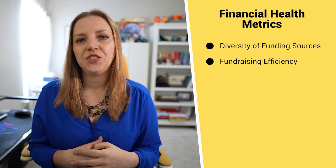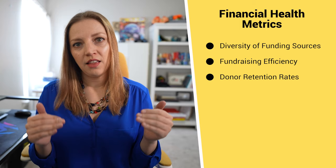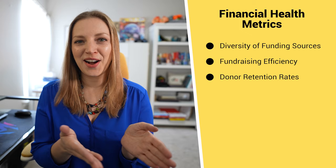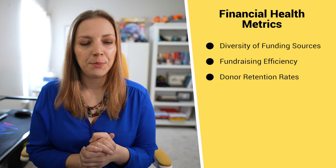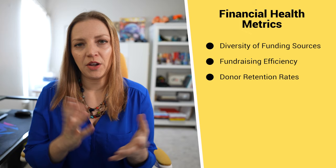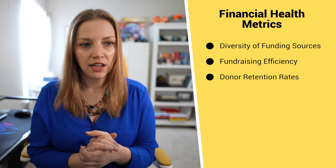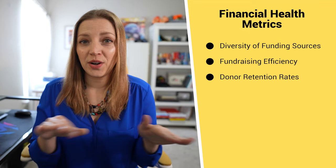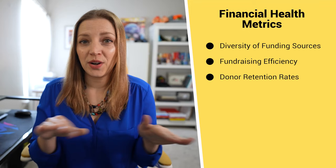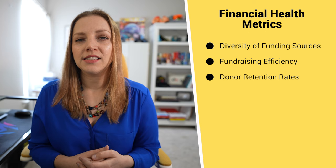The third metric is donor retention rates. It is cheaper to keep a donor than to acquire a new donor. A great way of measuring this would be how many of your donors are donating every year for multiple years in a row — something like 75% of our donors are donating three-plus years in a row. If you find that your donor retention numbers are low, analyze how you're engaging donors throughout the year. Are you keeping them informed of your impacts? Are you inviting them to events where you don't ask for money all the time? It's really important not to treat donors like an ATM and instead cultivate an ongoing friendship and relationship with them. That is key to increasing your donor retention rate.